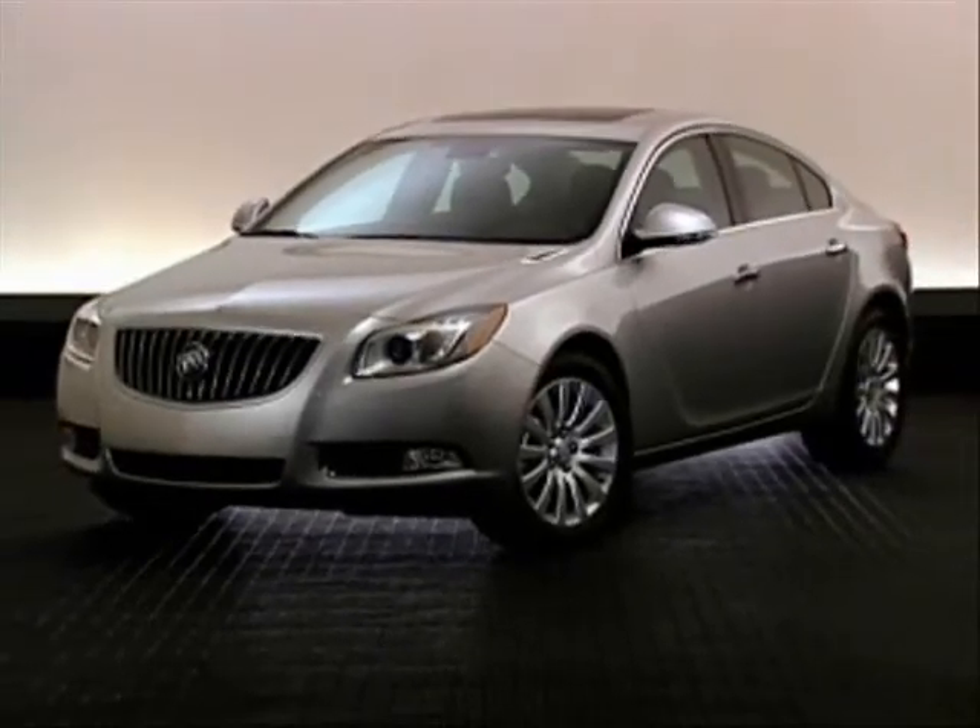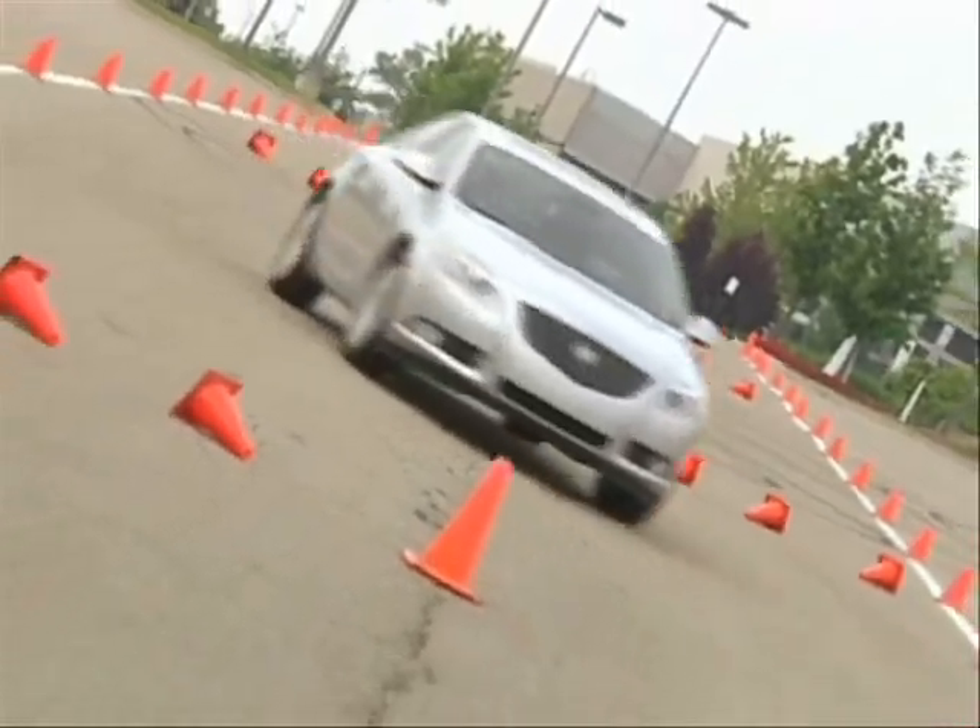For 2012, Regal delivers. It offers new levels of sport sedan performance, style, and Buick quality.